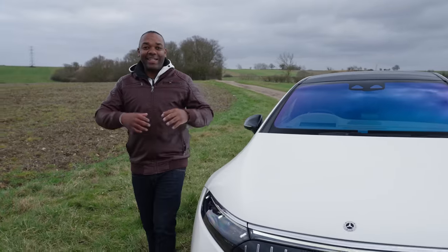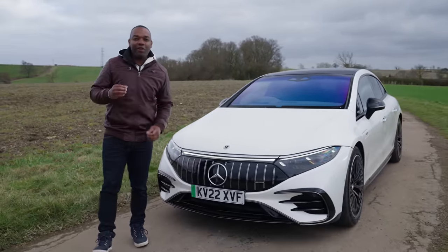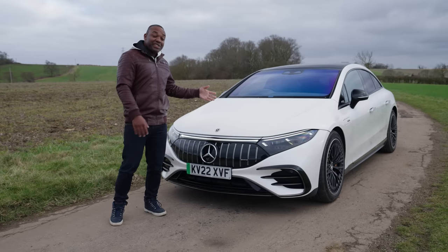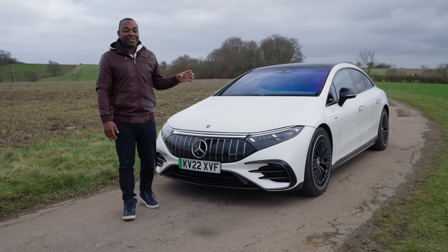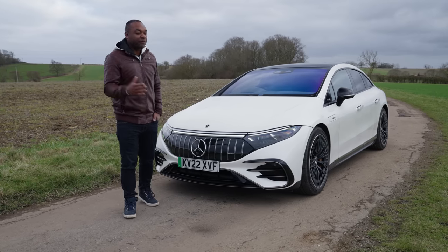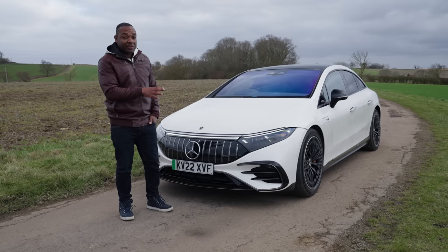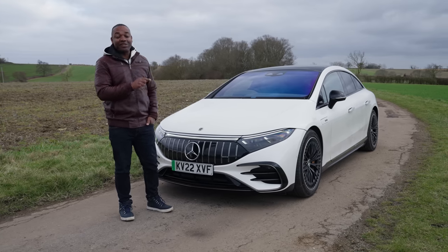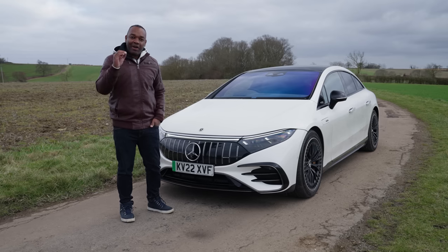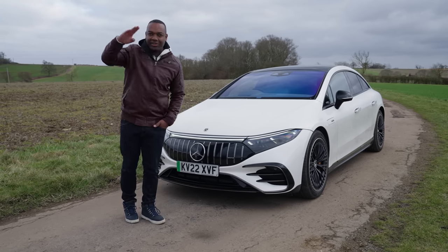So that is my technology review of the Mercedes-AMG EQS 53. Let me know what you think — is this the most technologically advanced car on the planet? Also let me know if you want to see a full review on the channel. We're going to be running it for several months, so expect to see this car again very soon, going head-to-head with some other big hitters in the world of electric cars. Stick around.